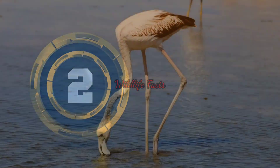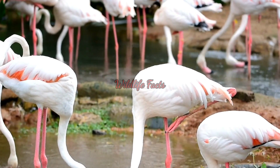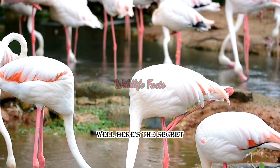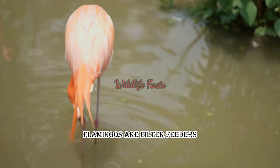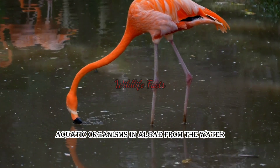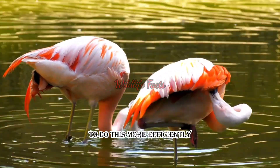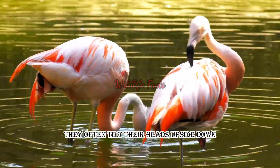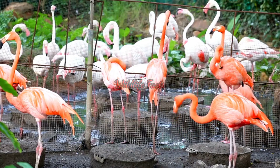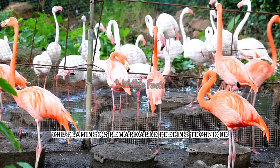Fact number two: the flamingo's upside-down feeding technique. Have you ever seen a flamingo feeding in an unusual position? Flamingos are filter feeders. They use their uniquely shaped beaks to catch small aquatic organisms and algae from the water. To do this more efficiently, they often tilt their heads upside down, allowing their beaks to sweep through the water and trap their food. It's an ingenious adaptation that showcases the flamingo's remarkable feeding technique.